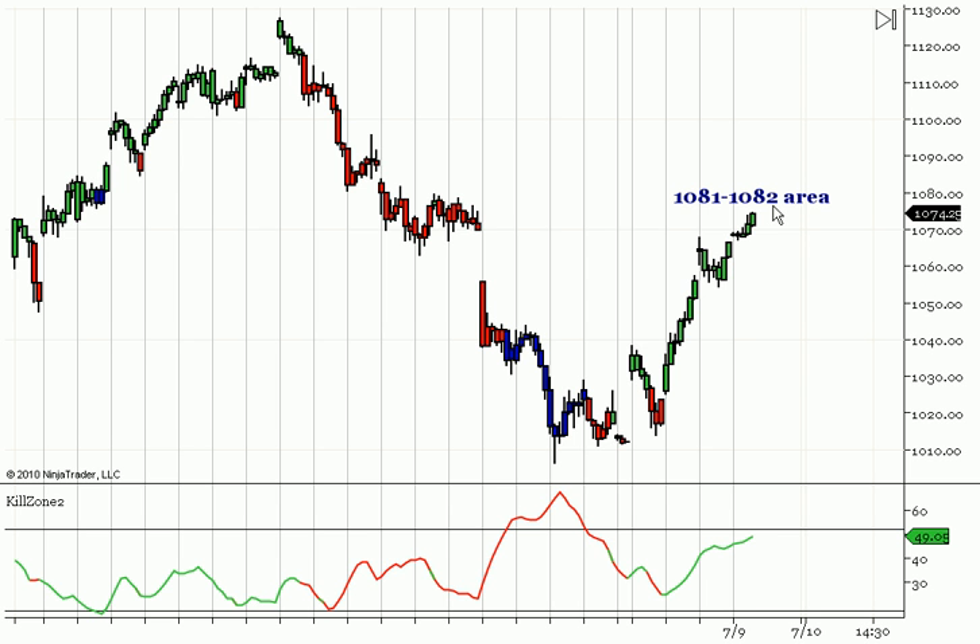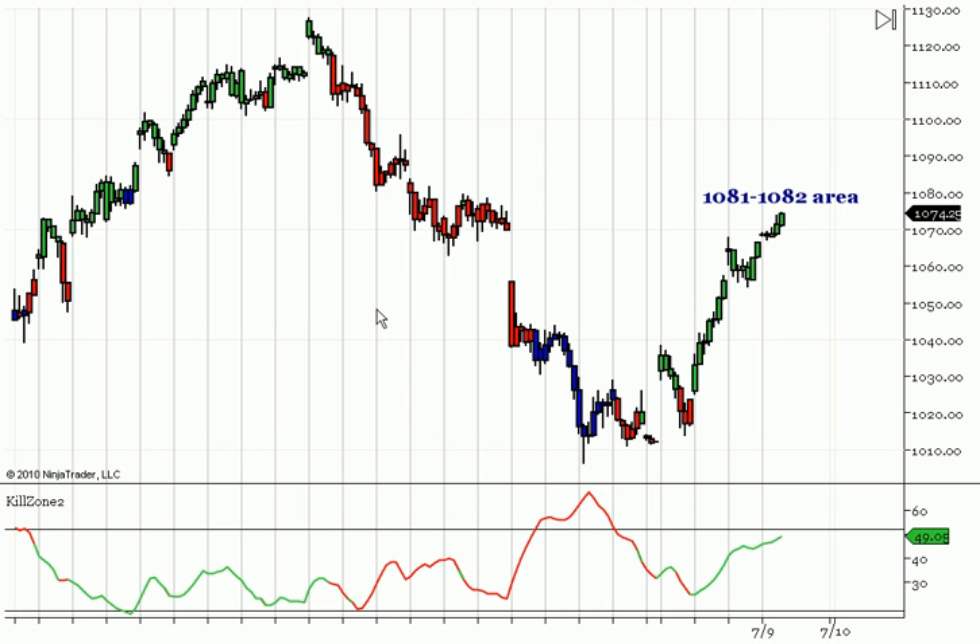There are a little bit higher targets, but since we're going up in a correction off the last move down, we want to note the first resistance. We've had these areas from this level right here, so we're coming up into this level — that's why we're making the video now. We want to give you a heads up before the level is hit, just like on the Russell with that 674 high and the 605 low. So this is our outlook going into next week. Obviously the smaller time frames, once we get up there, have to confirm this level, but this is our outlook and what we're looking for going into next week. Have a good trading week.